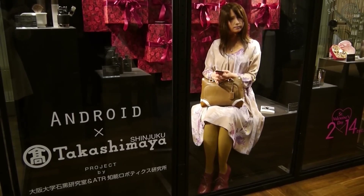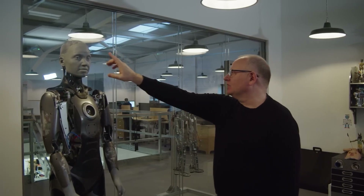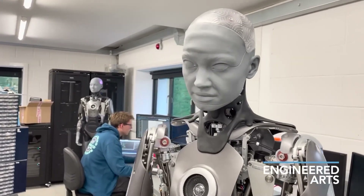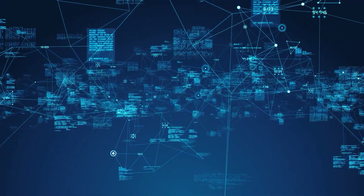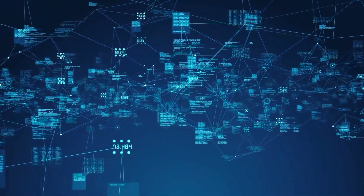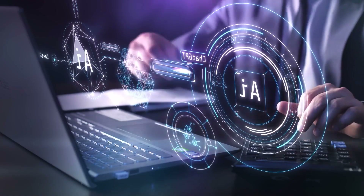Third, fluid motion: humanoid robots like ASIMO and Atlas use state-of-the-art actuators and gyroscopic sensors to move with fluidity and balance. These systems mimic the way human joints and muscles work, allowing robots to walk, run, and even perform athletic feats like backflips. Fourth, advanced AI: the brains of these robots are powered by artificial intelligence — natural language processing enables them to understand and respond to human speech, while machine learning allows them to improve their interactions over time.